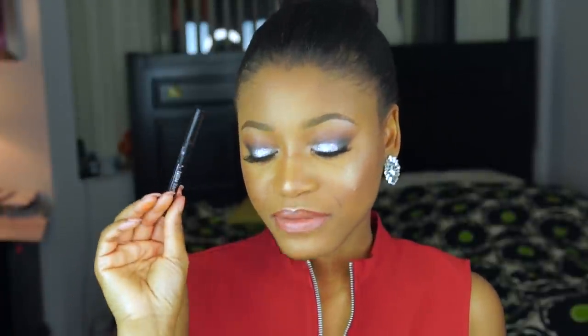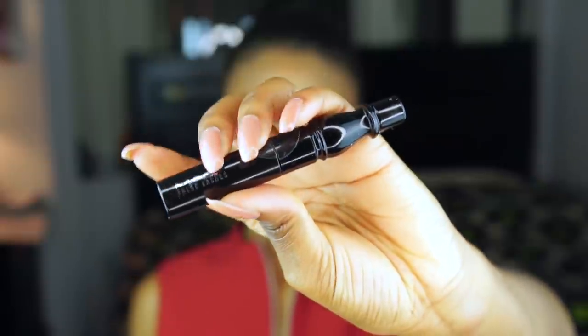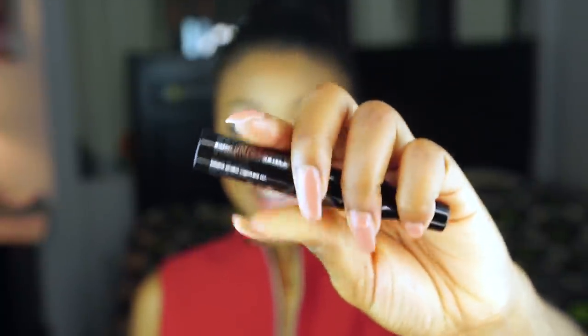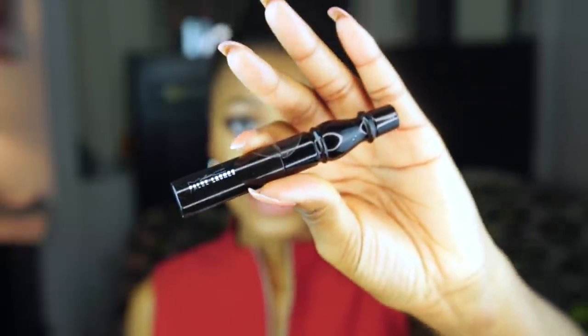I definitely love, love, love this liner. Another favorite of mine for 2015 is the MAC False Lashes Mascara. This mascara is so good — it just grabs onto every single eyelash I have and it really curls it and makes it so nice and black. It makes my bottom lashes look so long and full and voluminous.